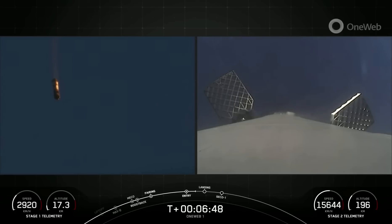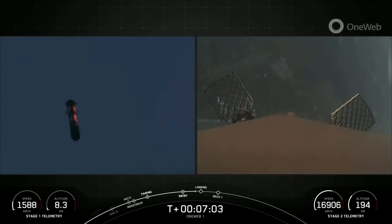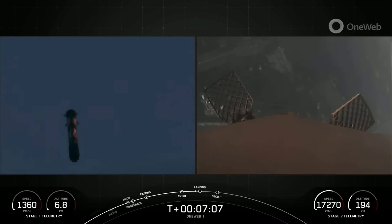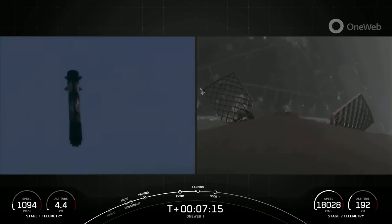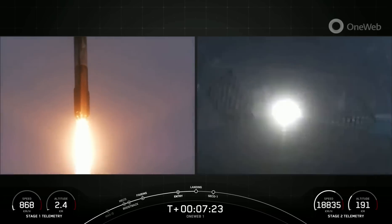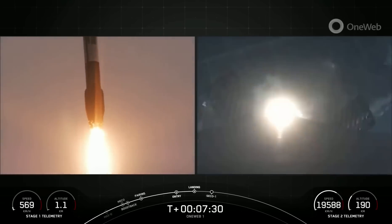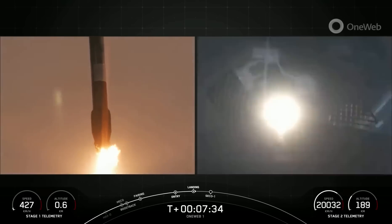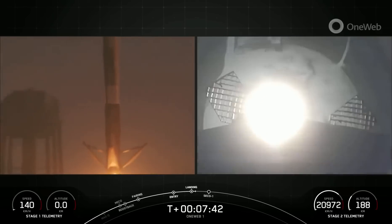Stage two continues to be on a nominal trajectory. We are getting some spotty camera connectivity, but everything is looking good from stage two telemetry. You can see the first stage coming down back towards landing zone one, and we will start our landing burn of that first stage in just about 10 seconds. You can see the Cape Canaveral coast on your screen on the right. There is that start of our first stage landing burn. Really incredible views from the first stage. Stage one landing leg deploy.